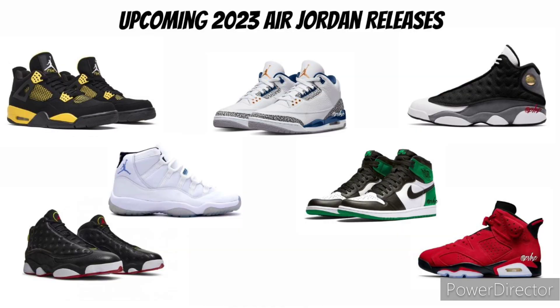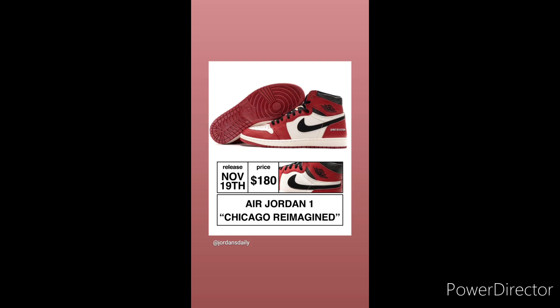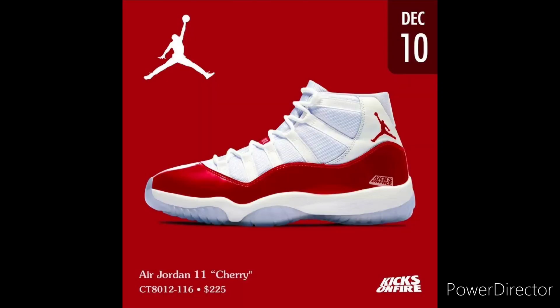Drop a comment on how you feel about the upcoming releases. We still got some dope releases — this month we got the Yellow Toes, which I'm looking forward to. We still got the Air Jordan 1 Chicago Reimagined, which I'm looking forward to — definitely a double up. And we still got those Air Jordan 11 Cherries coming out in December. I appreciate y'all for checking out the video. If it's your first time here, subscribe to the channel and like the video. Until next time, y'all be safe.